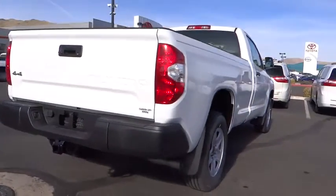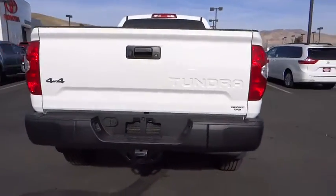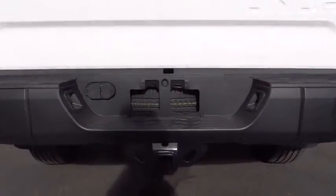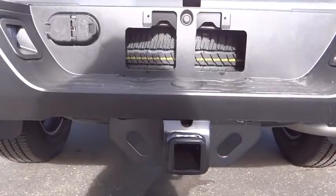Here are some of this vehicle's great options: traction control, stability control, keyless entry, anti-lock braking system, backup camera, tow hitch, Bluetooth, power steering, and adjustable steering wheel.